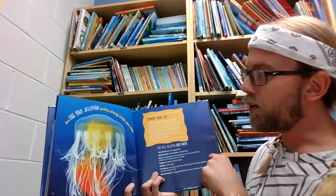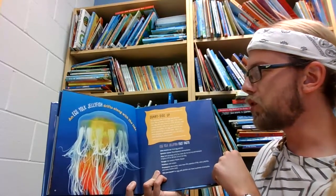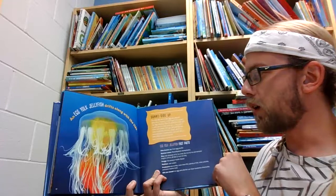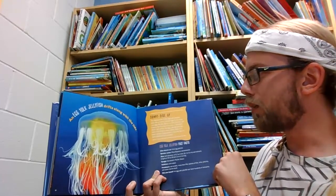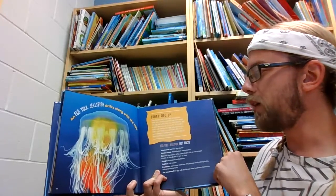An egg yolk jellyfish drifts along with the tide. The delicate bell of the egg yolk jellyfish looks like a freshly cracked egg in the water. The egg yolk jelly dines on other jellyfish, and it takes on the color of its prey. If the bell is white and yellow, the egg yolk jellyfish has been munching on moon jellies. But if it's more orange in appearance, you can bet it's been feeding on sea nettles.